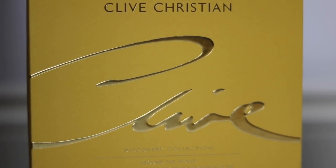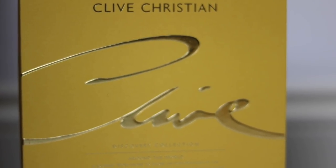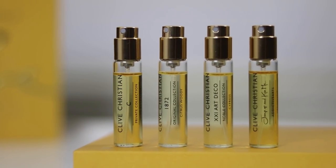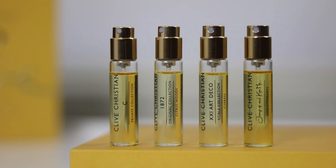The Clive Christian brand got in touch with me and asked if they could send me a little something. At first I wasn't sure whether to accept, and then I thought about it for a whole half a second and realised I will accept. So they very kindly sent me this Around the World Discovery Set. I didn't know what it was until I opened it up, so it was all very exciting. In this you're going to get four 7.5ml atomizers of four of their most popular fragrances.